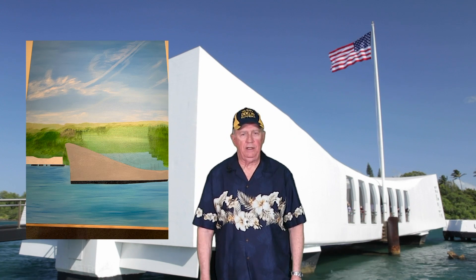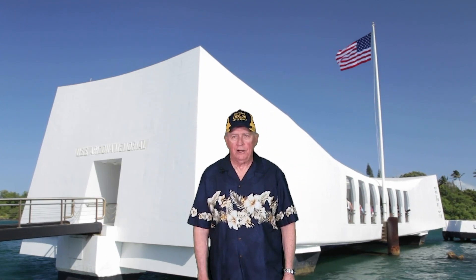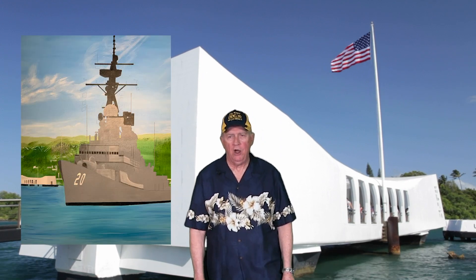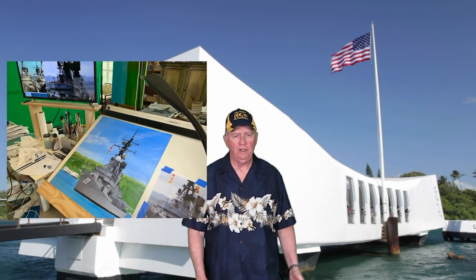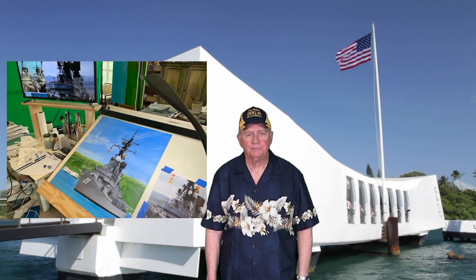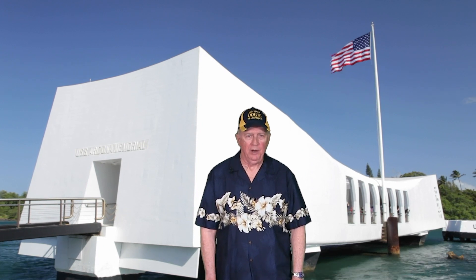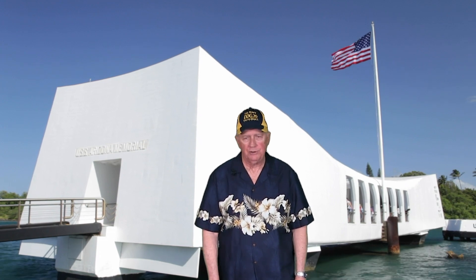The reason that I did the painting was to benefit the Goldsboro Association Scholarship Fund. Each year at the ship's reunion we have an auction and the proceeds of that auction go to benefit our scholarship fund. College students that are family members of the association can apply for the scholarship benefits, and of course that's a very worthwhile cause.